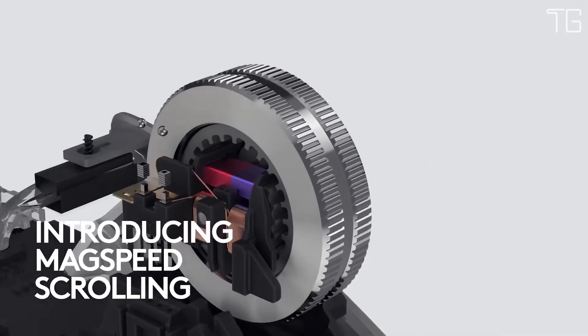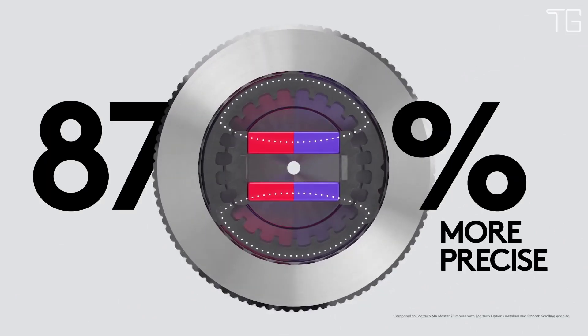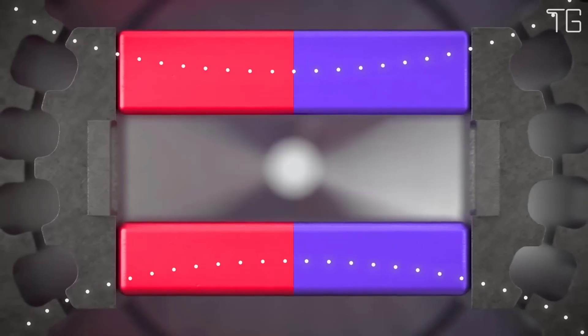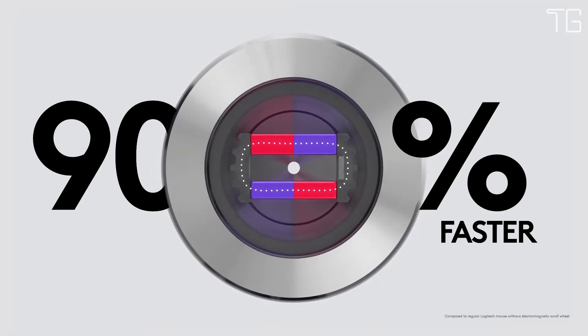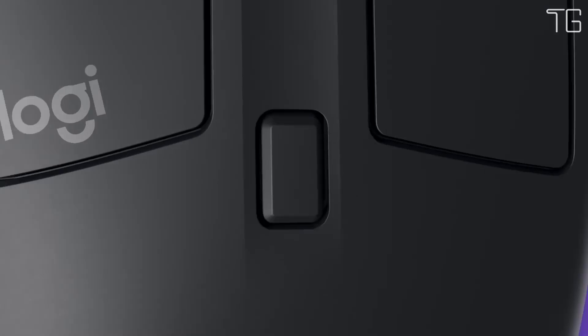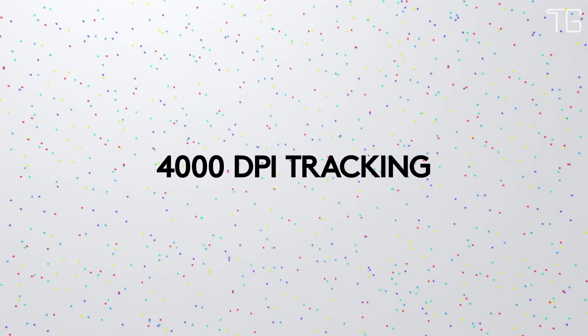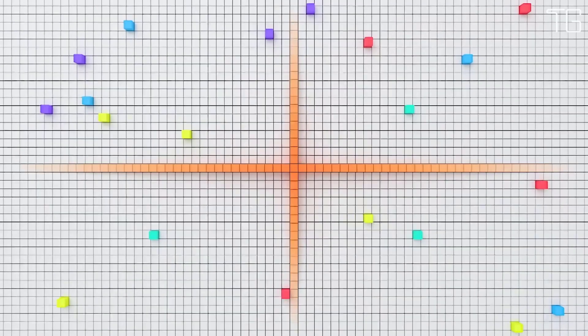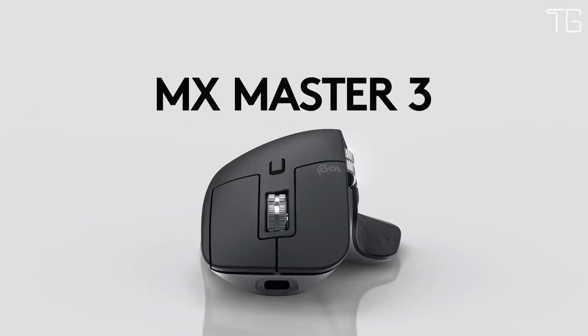Logitech reinvented the wheel with all-new MagSpeed electromagnetic scrolling — precise enough to stop on a pixel and quick enough to scroll 1000 lines in a second, and it's nearly silent. The wheel's machine steel gives it a premium tactility and enough weight to offer a dynamic inertia you feel, but don't hear. Customize MX Master 3 and configure every action for your specific workflow; it's fully customizable in nearly every app you use, with predefined customizations optimized for your favorite apps. Requires Logitech Options Software, available for macOS and Windows.